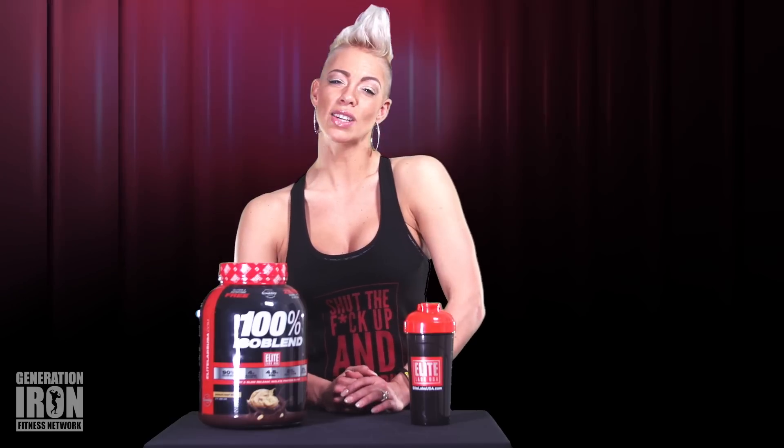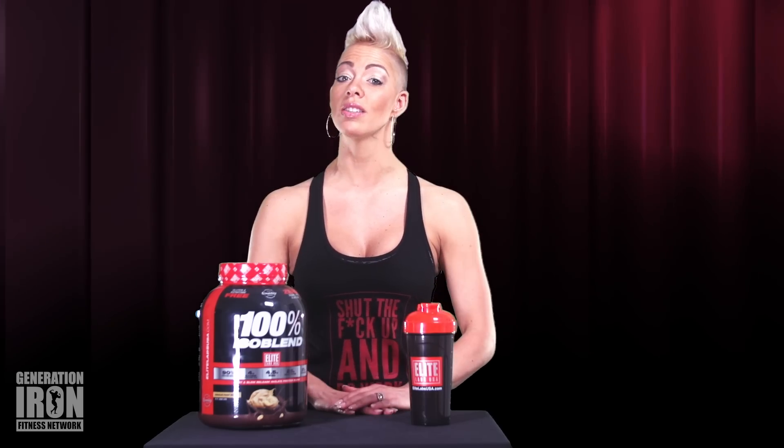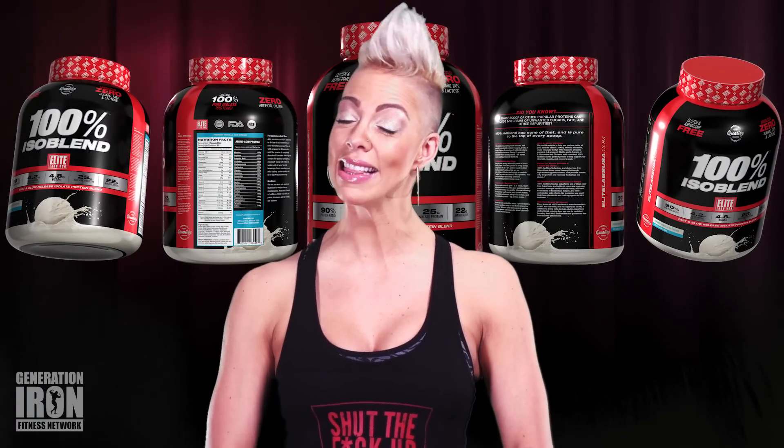Protein — it's the first thing you learn about bodybuilding when you start out. You need a crap ton of protein. But as you start getting more into the lifting lifestyle, you realize all the excess sugars, fats, and lactose in your protein can add unwanted calories into your strict diet. That's where 100% Isoblend comes in by Elite Labs.